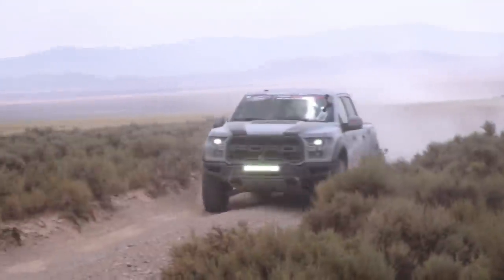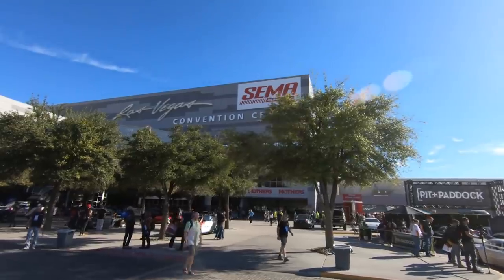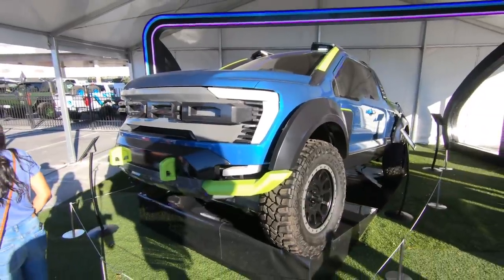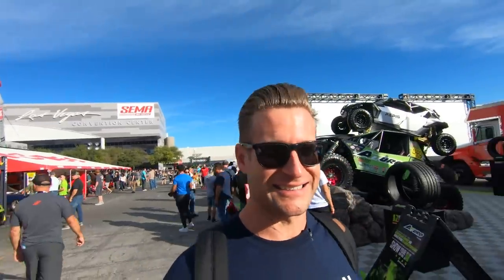I'm Justin with americantrucks.com and on this episode of The Haul, we're doing SEMA, baby. What is up, everybody? Justin with americantrucks.com. The sun is shining on another beautiful SEMA this year, 2021. We might have missed last year, but we are back in full effect this year. We're covering the hottest trucks of the show — not just F-150s, but also the little guys, the big guys, and everything in between. We got a lot to check out, so what do you say we get to it?